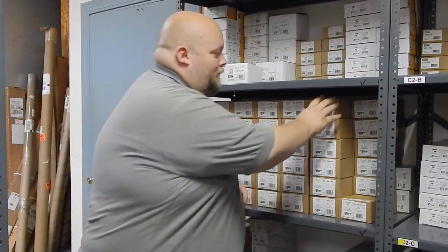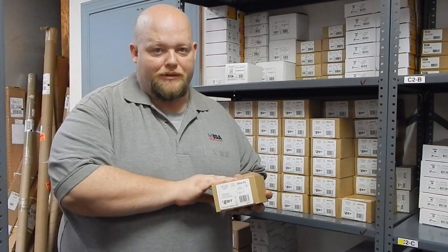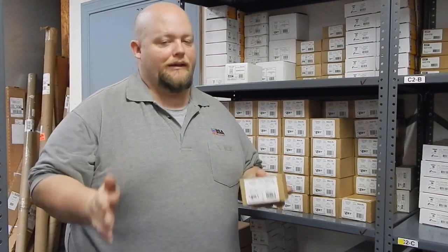The top spot on our list, which is probably no surprise to anybody, is the SIGA PS. This is EST's intelligent photo smoke detector. We sell a ton of these — it actually outsells the second place item, the SIGA CR, basically three times over.